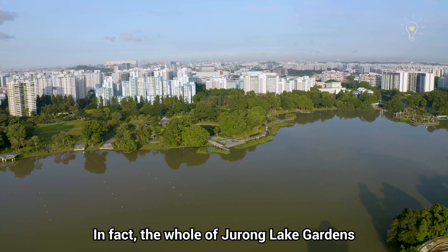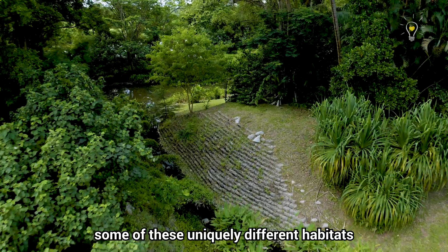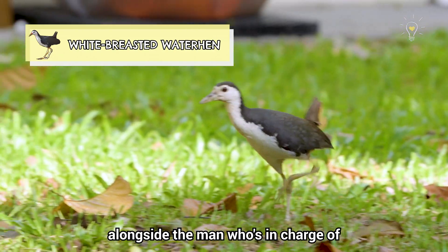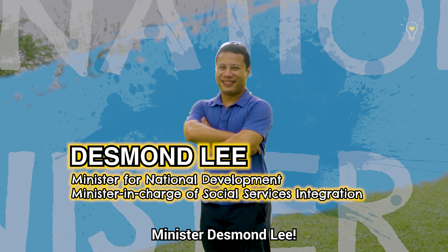The whole of Jurong Lake Gardens has multiple areas just like this. Today we will be visiting some of these uniquely different habitats to find out what is living amongst them, alongside the man who is in charge of making such developments happen — Minister Desmond Lee!